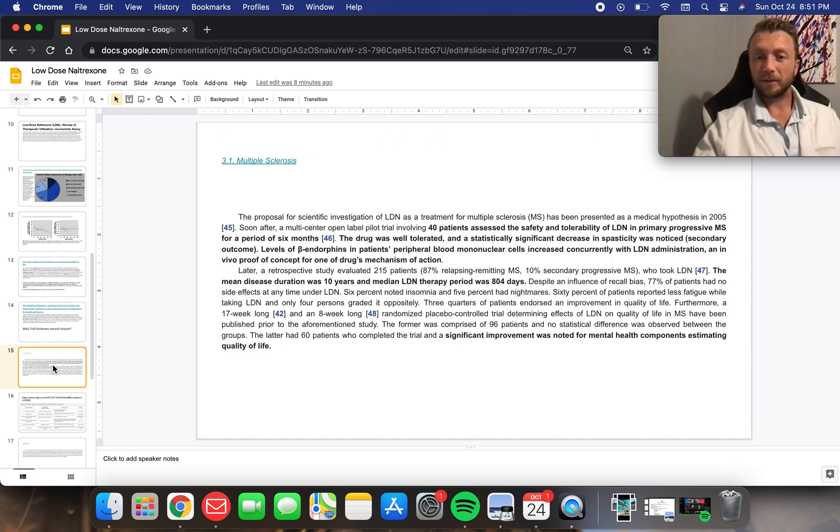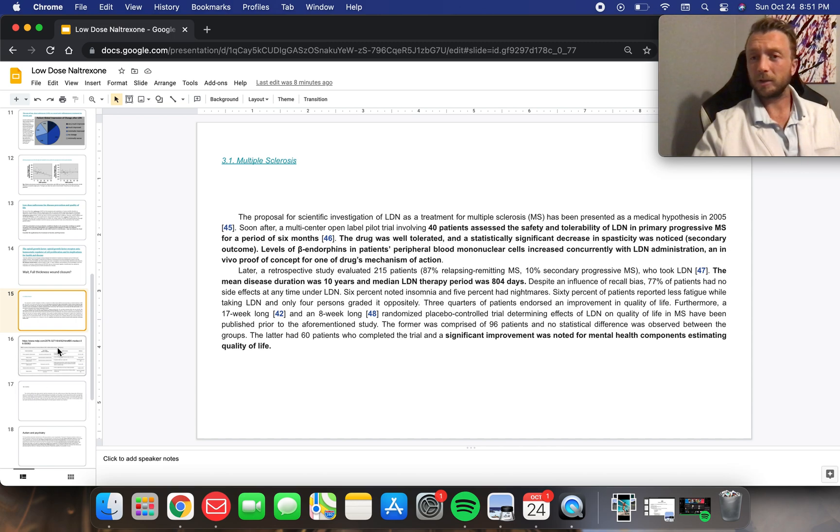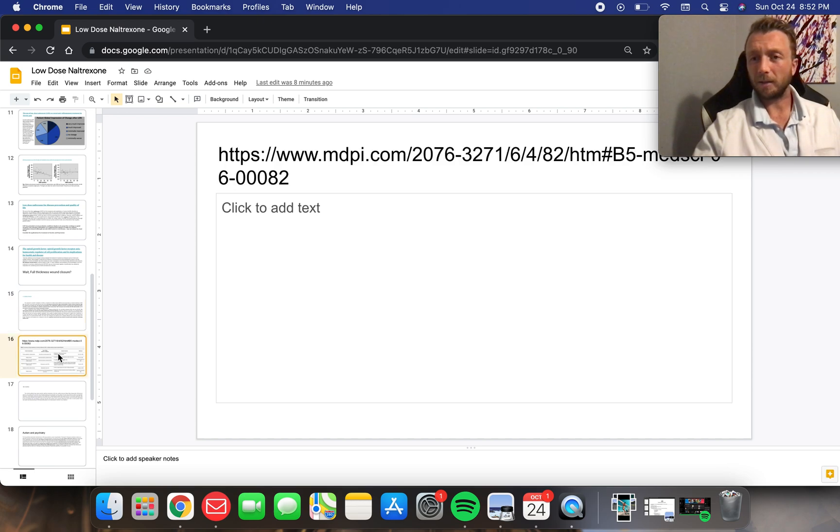Multiple sclerosis: I'm seeing really good trials on this one. Patients with multiple sclerosis on naltrexone decrease their flares of MS, decrease their spasticity, and their quality of life is improved. This is so cool because MS doesn't have great treatments and the treatments are super expensive — one dose of medication can be like $4,000. It's absurd how expensive multiple sclerosis treatment is, and here we have a low-cost medication that can help patients with MS.